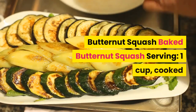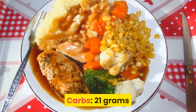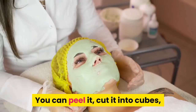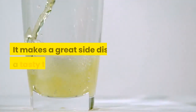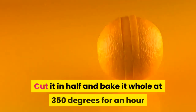Butternut squash: one cup cooked has 21 grams of carbs, and it's high in fiber at 6.6 grams, along with vitamin C. Peel it, cut it into cubes, and roast at 400 degrees for about 30 minutes for a great side dish or tasty taco filling.